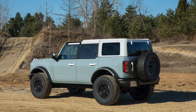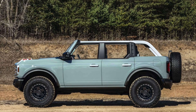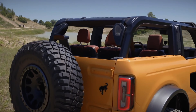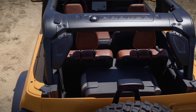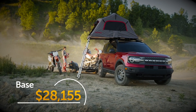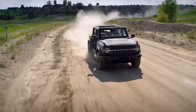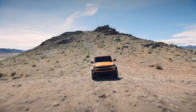Deliveries start in the spring of 2021, but you can reserve your Bronco now online for a hundred bucks. Base price on the two-door Bronco starts at $29,995 including a $1,495 destination fee — gunning for that Wrangler for sure. The Bronco Sport will start at a lower asking price but arrives later this year. There's going to be a lot more to talk about, look at, and drive when it comes to both the Bronco and the Bronco Sport, so stay tuned.